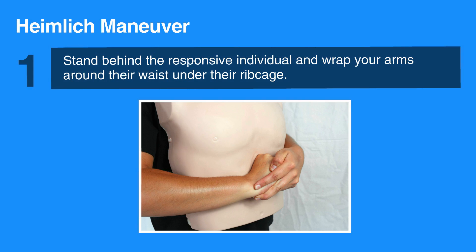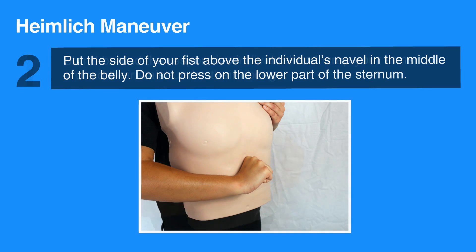To do the Heimlich maneuver or abdominal thrusts, stand behind the responsive individual and wrap your arms around their waist under their ribcage. Put the side of your fist above the individual's navel in the middle of the belly. Do not press on the lower part of the sternum.